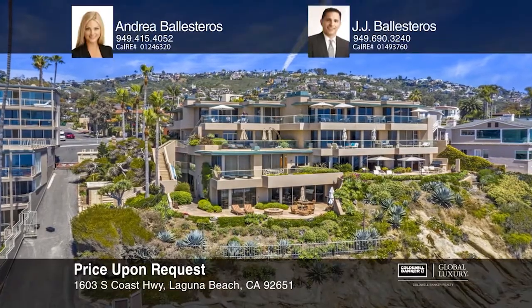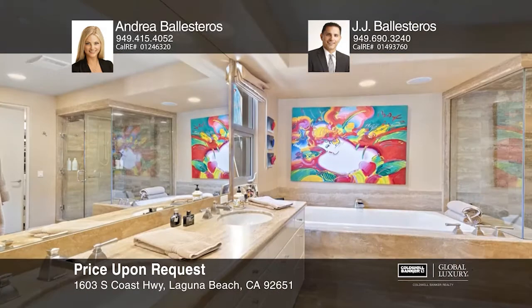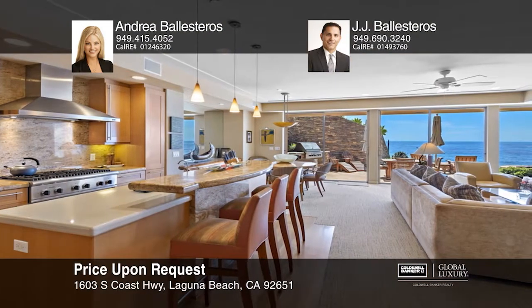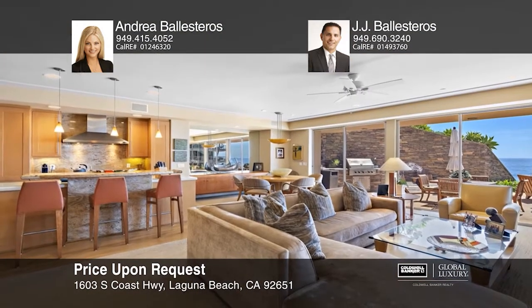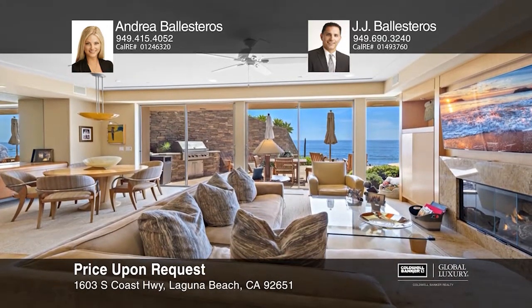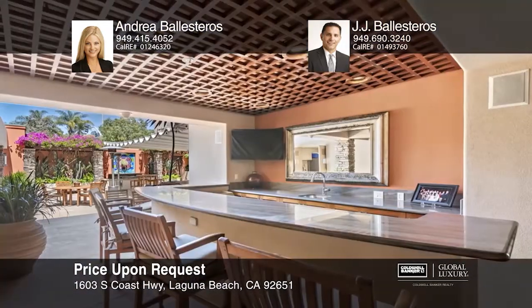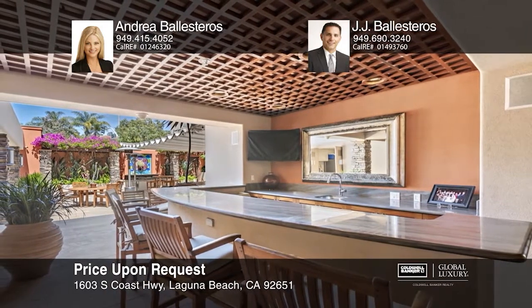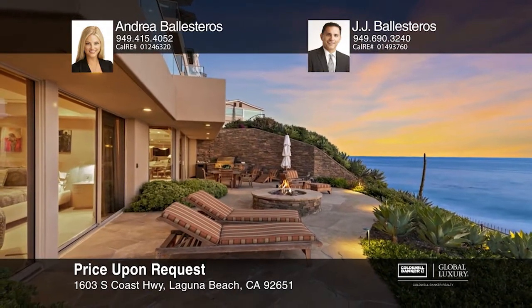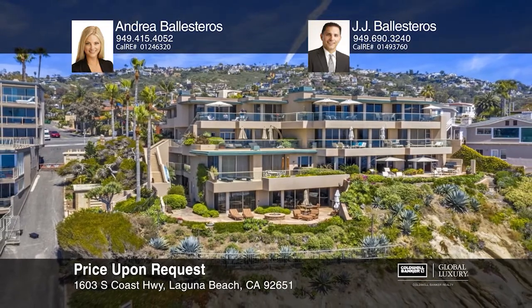Only one residence has come to market in the last 17 years in this oceanfront six-unit enclave. Designed by esteemed architect Morris Skandarian, the home features three bedrooms and two-and-one-half baths. The open-concept kitchen and living room provide breathtaking panoramas of the Pacific and indoor-outdoor living from the entertainer's deck with a fireplace and built-in barbecue. The lavish master opens seamlessly to the deck with views of Laguna's coastline. This property's coveted setting in the heart of Laguna Beach will not disappoint. Come see all this home has to offer with Andrea Ballesteros and JJ Ballesteros.